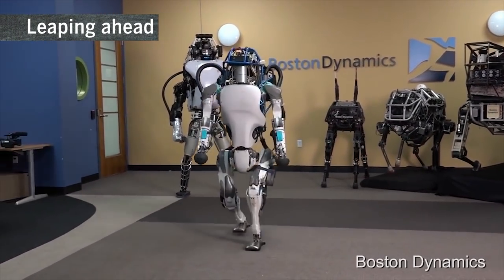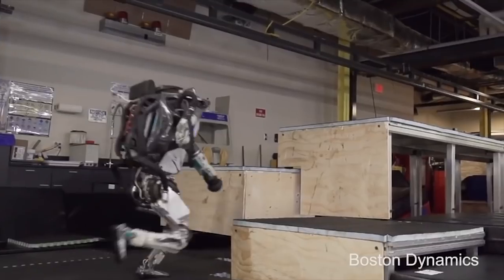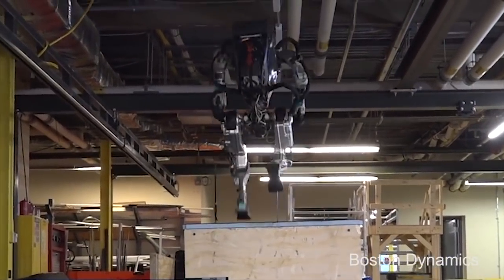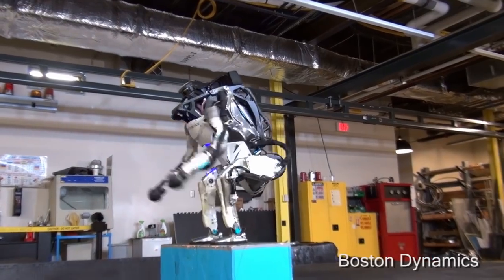A new video of the world's most dynamic humanoid shows Boston Dynamics Atlas jumping over a log with one leg and bounding up increasingly higher wooden boxes without breaking pace. These feats add to walking on challenging terrain, lifting and manipulating objects, and executing a backflip like a gymnast.